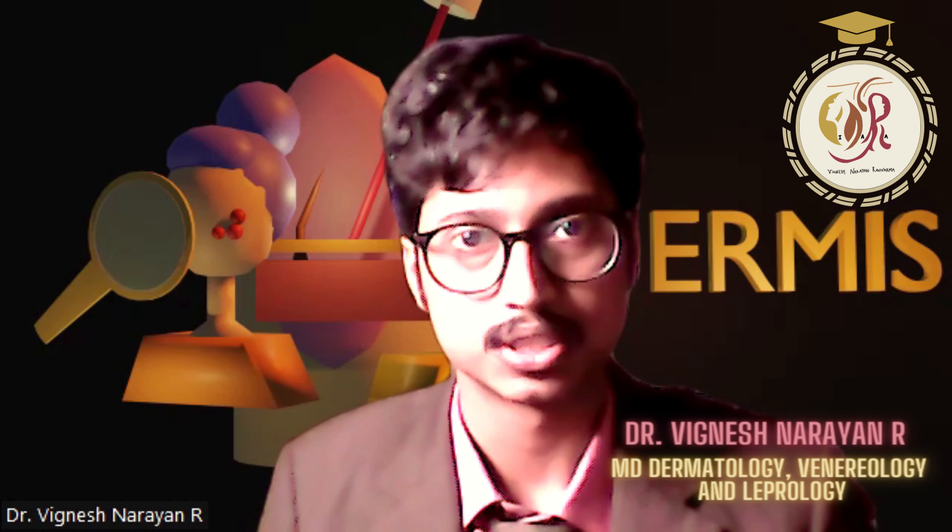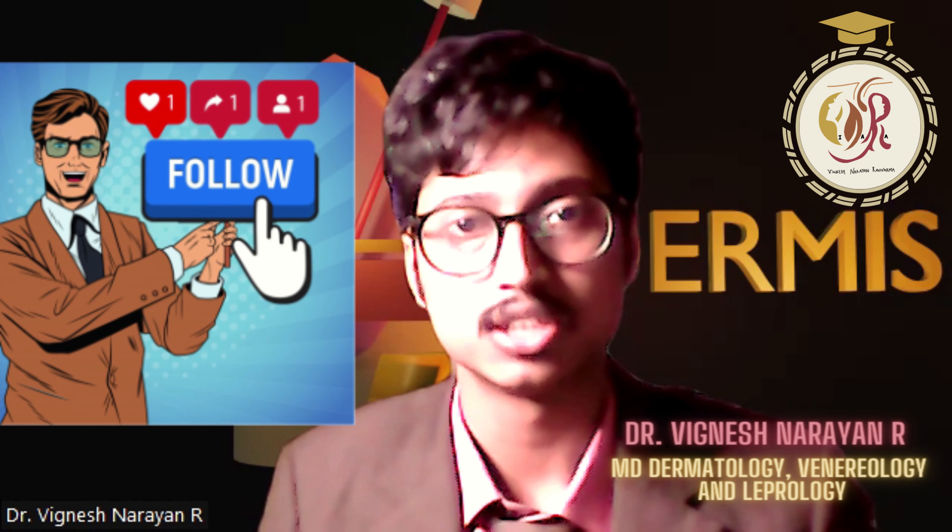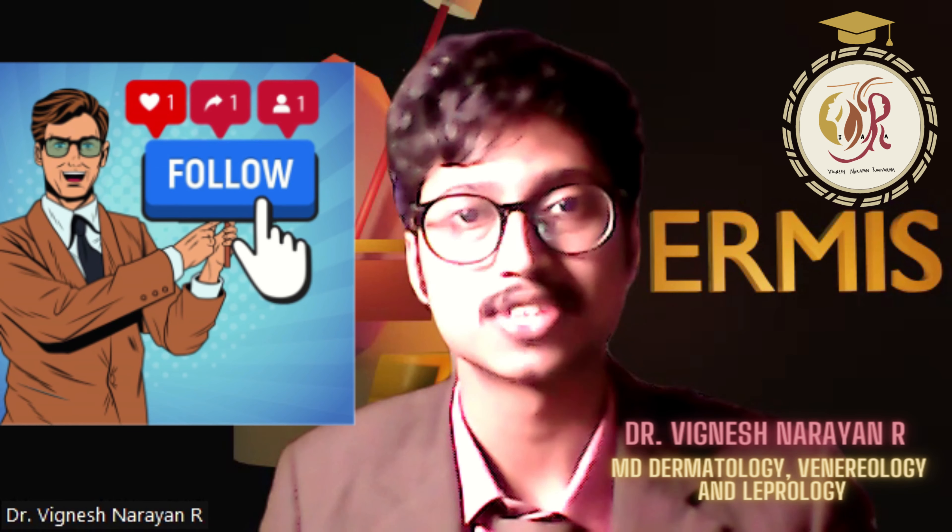Remember, visit your dermatologist and do not self-medicate. Let's fight dermatophyte and fungal infections together. Thank you very much for your patient listening.